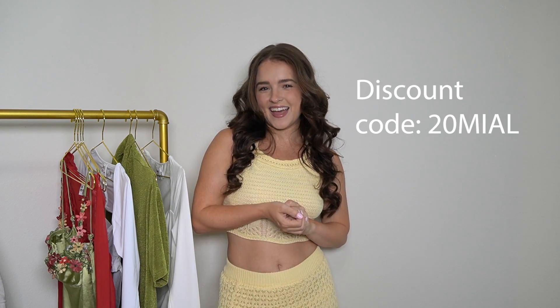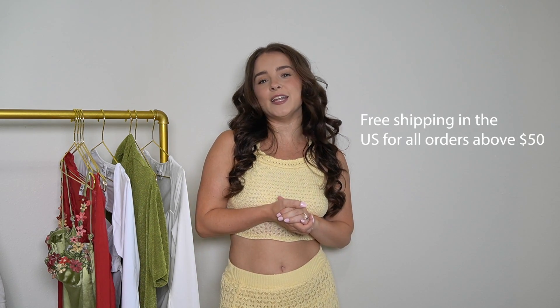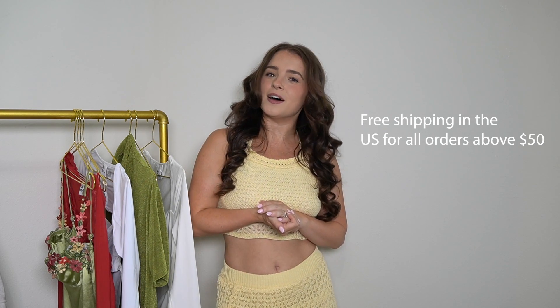Today I have a super fun video. It is officially my first sponsor ever, so that is amazing. Thank you so much Princess Polly for working with me and collaborating with me. We collaborated on a summer haul video, so I have dresses, some sets, and a couple cute tops, and I am genuinely just so excited. Quick note, my discount code is 20MIAL. They also offer free shipping within the United States that takes anywhere from three to six days for all orders above $50, and they also offer afterpay and shop pay for all U.S. customers.